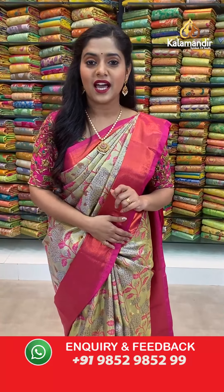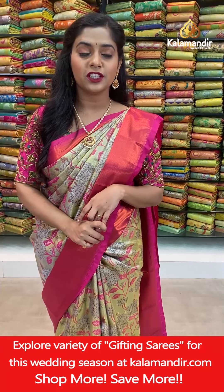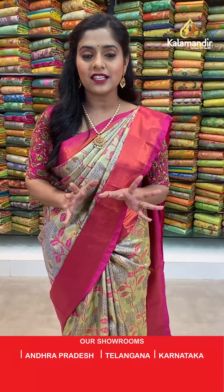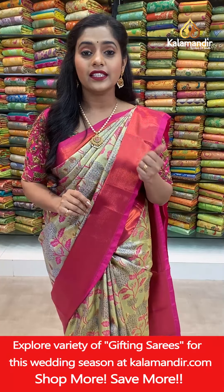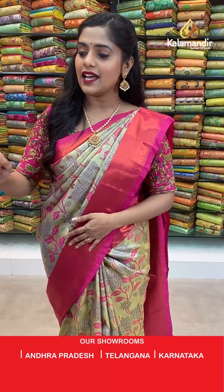If you want to check out more collection from Kalamandir, go to YouTube, search Kalamandir, subscribe to our channel, and check out all our videos. You can also shop from there — select your favourite saree, take a screenshot, and send it to our WhatsApp number 9852985299. You can also find us on Instagram IGTV under the name Kalamandir Fashions, and on Facebook as Kalamandir. Watch our live videos everyday on Facebook.